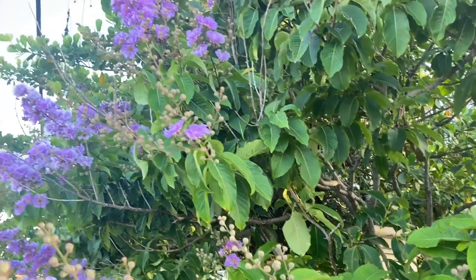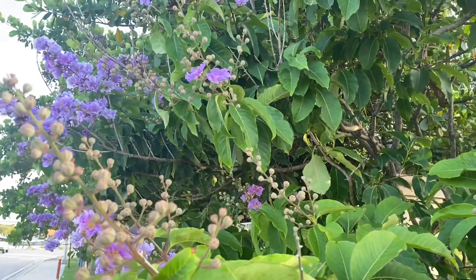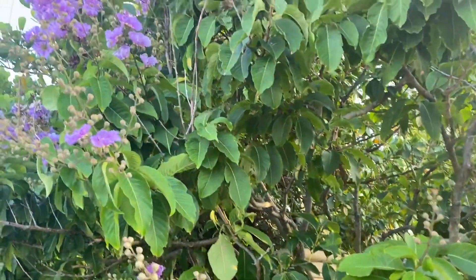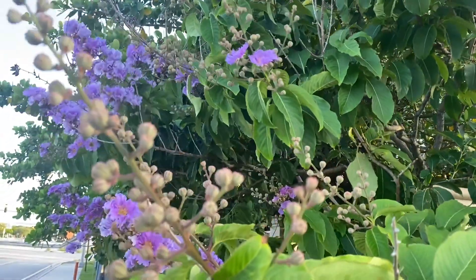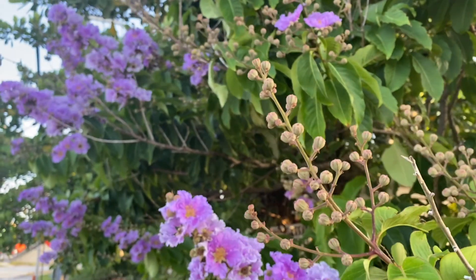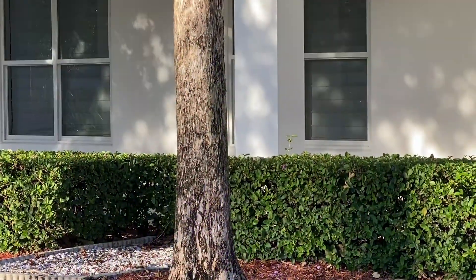Such a graceful tree and inflorescences. Thank you all for watching. See you next time. Bye.